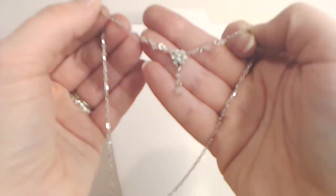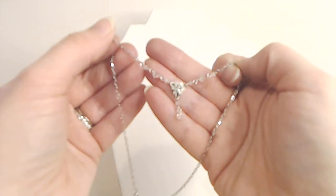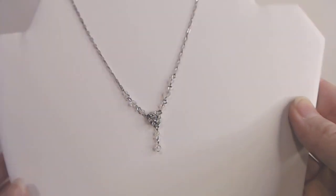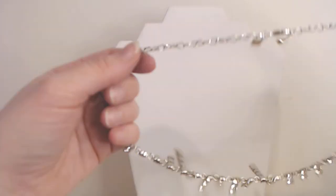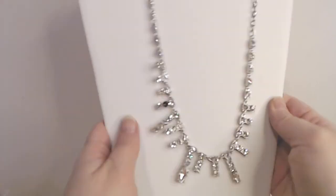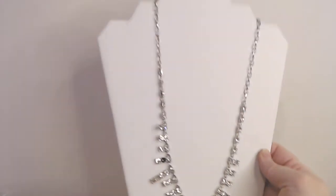Number thirteen is this dainty little necklace — it's just a little flower. That's number thirteen. Number fourteen — this one's another Banana Republic. It does have one stone missing right there. That's number fourteen.